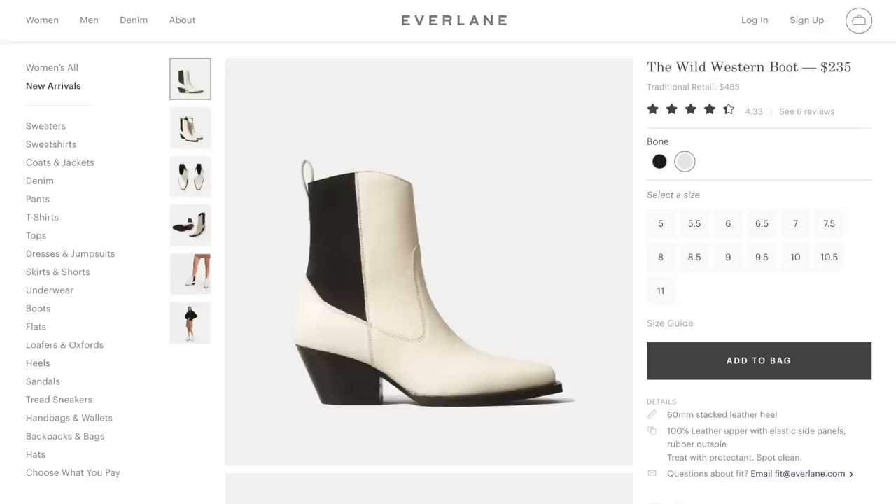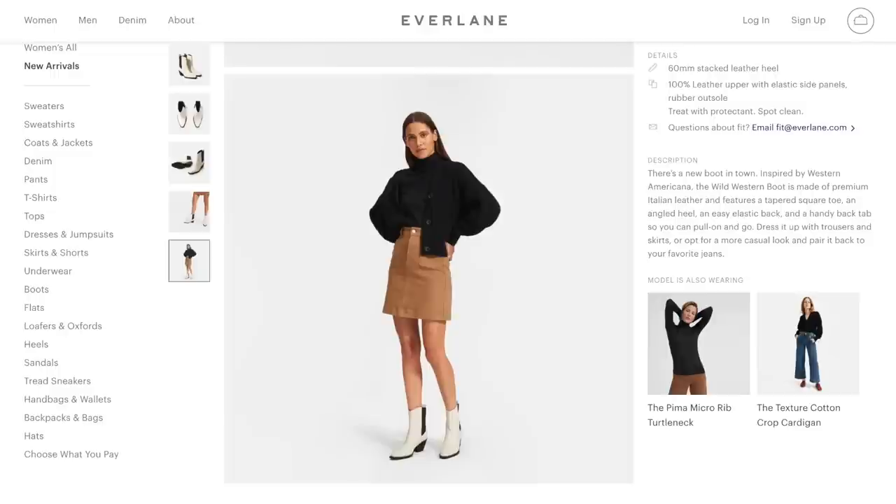I'm going to Nashville soon so you better believe I'm taking these beautiful boots with me. They also have a taller, more traditional western boot version made in black and white which is really cool too. I'll link both of these below.